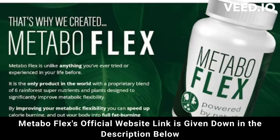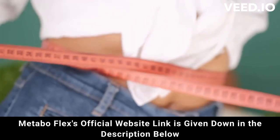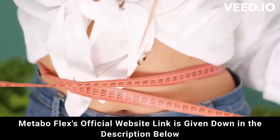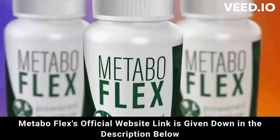But attention — be careful where you go to buy. Do not run the risk of having your data stolen or even your card cloned. I'm here to help you. I really hope that I have helped you with the MetaboFlex review, and again be careful, and if you have any questions, go to the official website and see all the details. Good luck!